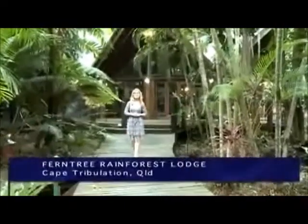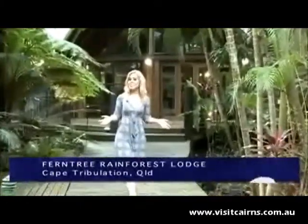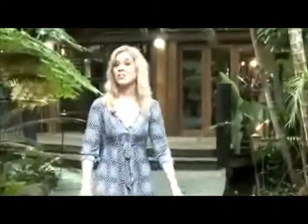The Ferntree Rainforest Lodge is set in a lush coastal rainforest, only a short stroll from Cape Tribulations Beach and the famous Mangrove Boardwalk. This is the ideal tropical getaway for couples, families, and for those on a budget.